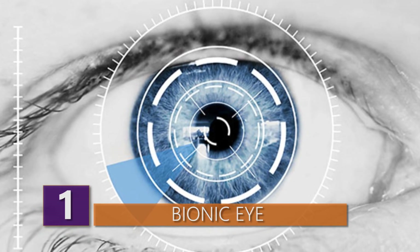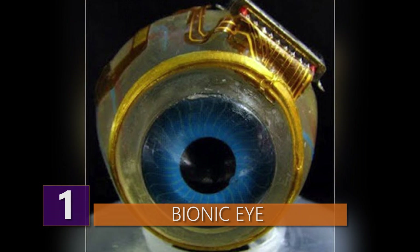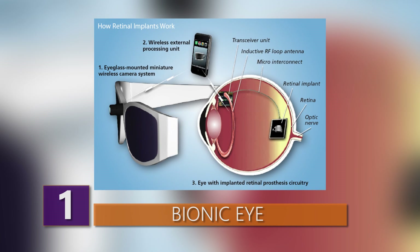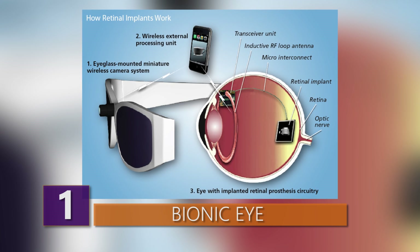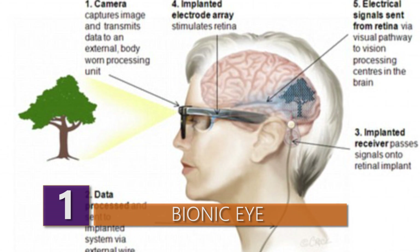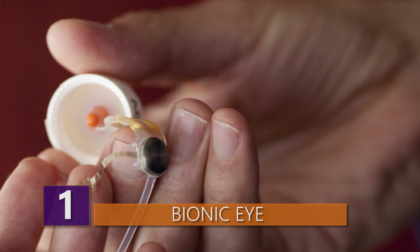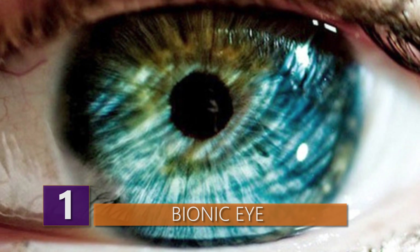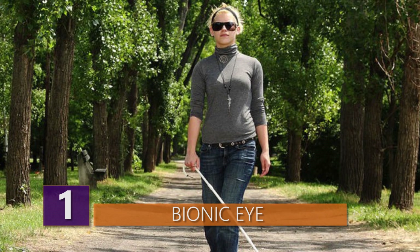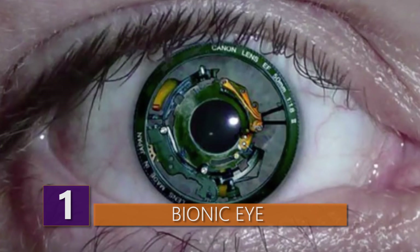Number 1: Bionic Eye. As unbelievable as it might sound, there is now a way to restore sight through a brain implant. Also known as the bionic eye or retinal implant, the Argus II from Second Sight aims to help people suffering from vision loss. A miniature video camera in the patient's glasses captures a scene; the video is sent to a patient-worn computer called the video processing unit, which processes it and transmits instructions wirelessly to an antenna in the retinal implant. Signals are sent to an electrode array, which emits small pulses of electricity, bypassing damaged photoreceptors and stimulating the retina's remaining cells, transmitting visual information along the optic nerve to the brain — creating the perception of patterns of light. Patients learn to interpret these visual patterns, allowing them to see a visual representation of the world around them. Now that's pretty impressive.